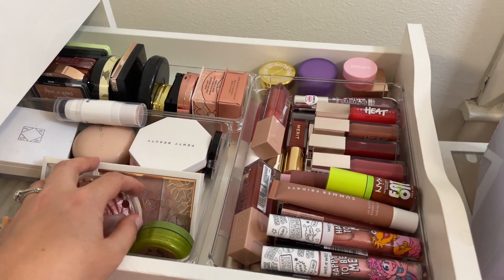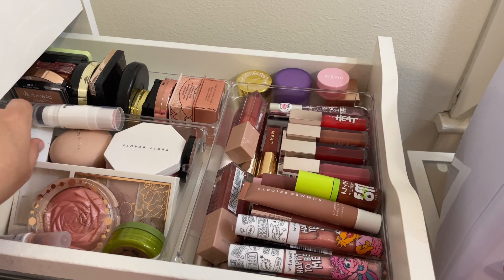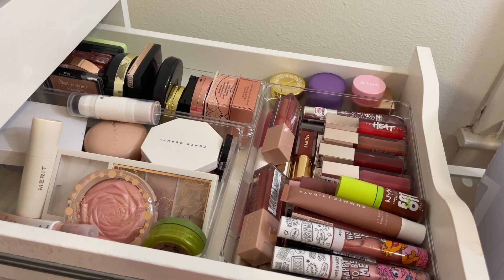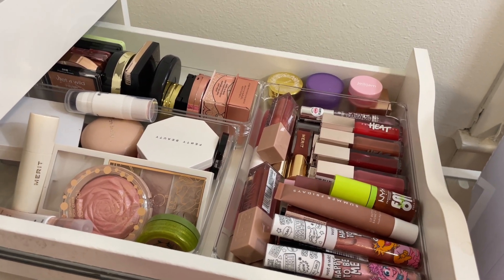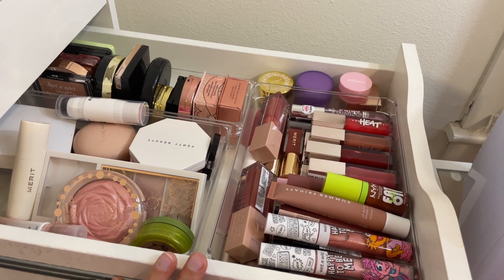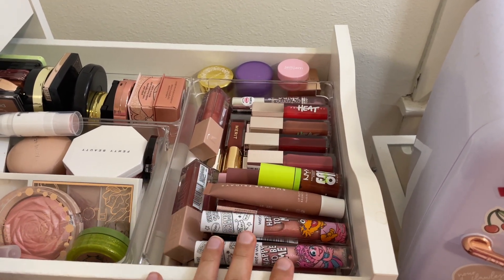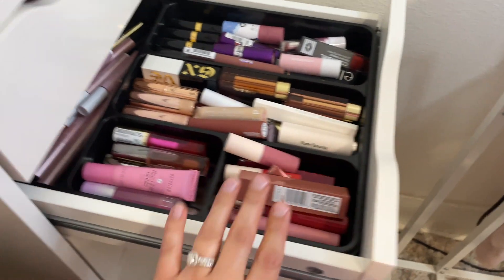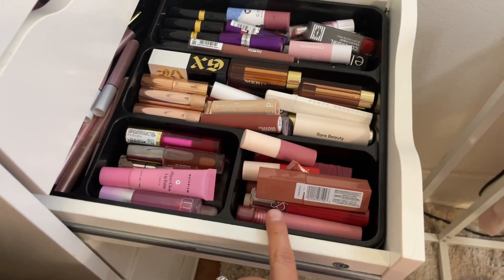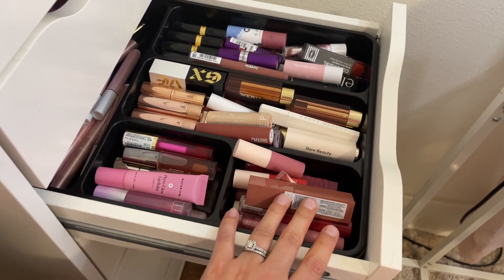I usually don't pick out lip products or eyeshadow palettes during these shop my stashes because I just pull for whatever I'm feeling that day — it's easier to get through my collection that way than pulling three or four palettes every two weeks. For lips, I try to put my spring and summery products on top, with high-end picks, drugstore picks, Tarte Maracuja Juicy Lips, and lip balms organized by drawer, and I just pull for what I'm feeling.